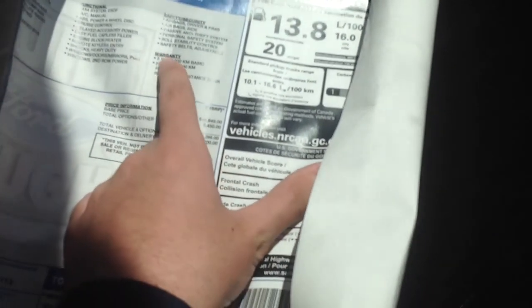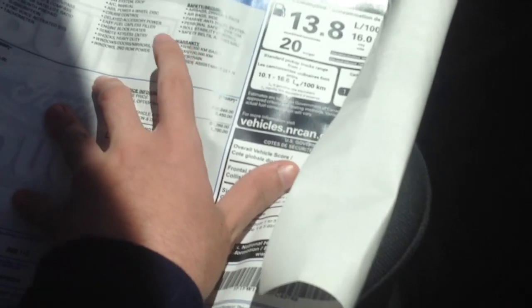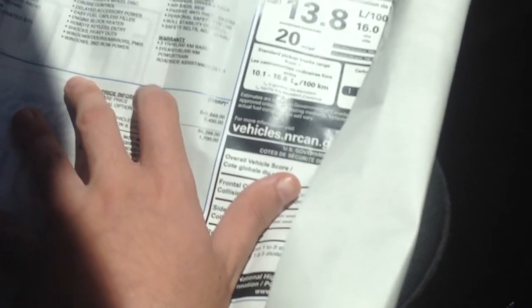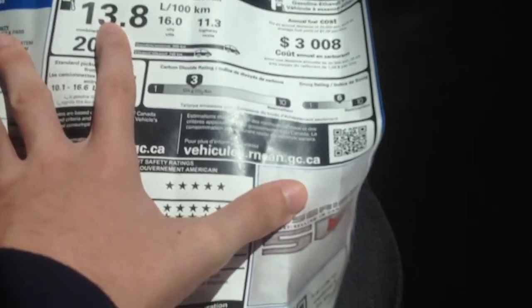Warranty is 3 years or 60,000 kilometers, or 5 years and 100,000 kilometers. Roadside assistance is 24 hours. Fuel consumption is 13.8 liters per 100 kilometers. Annual fuel cost is approximately $3,000.